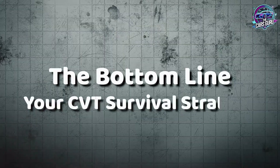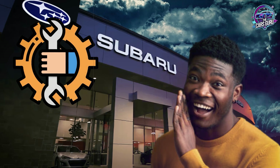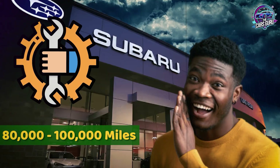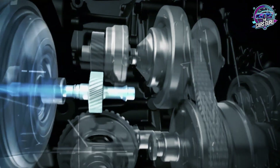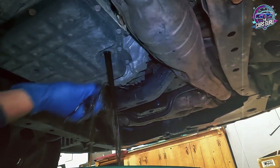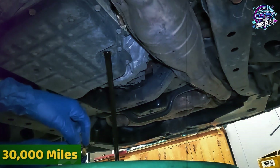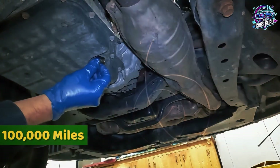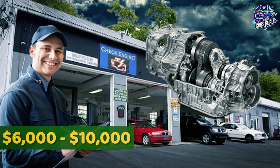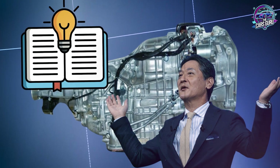The bottom line — your CVT survival strategy. The maintenance reality is brutally simple: follow dealer recommendations and budget for transmission replacement around 80,000 to 100,000 miles, or implement proper maintenance procedures and potentially double your CVT's functional lifespan. The financial mathematics: proper maintenance following 30,000-mile intervals costs approximately $1,000 over 100,000 miles of ownership. Ignoring maintenance requirements and replacing a failed CVT costs $6,000 to $10,500. The economic choice is obvious for anyone planning long-term vehicle ownership.